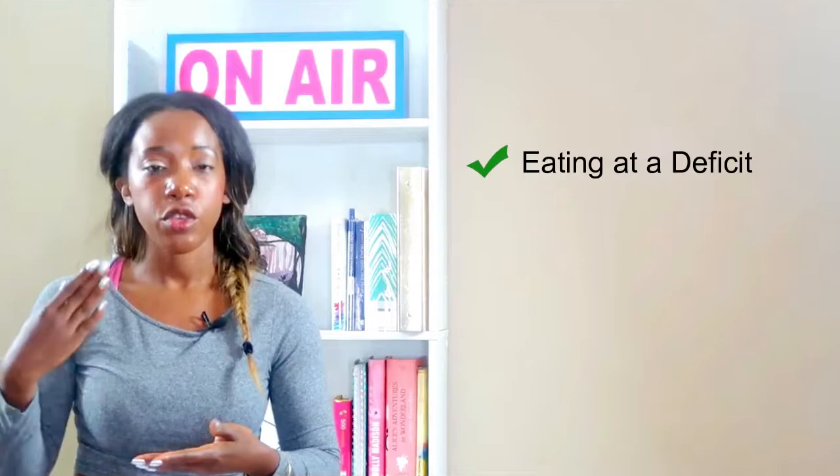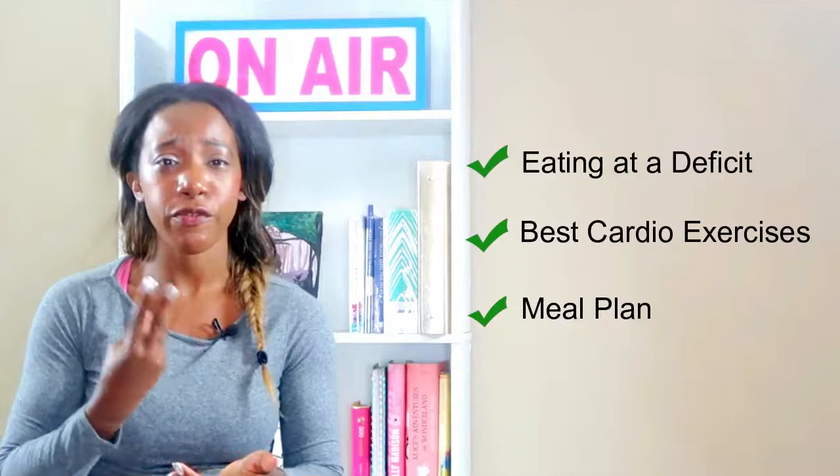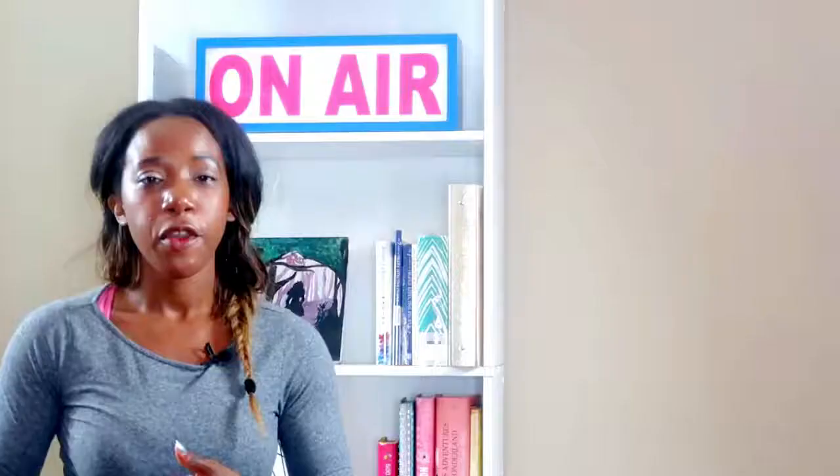Now you're eating at a deficit. You already know the best cardio you should be doing to lose fat, the meal plan, and that you're tracking your meals. You're eating cold foods and all the stuff we talked about before. But now you're like, what kind of workouts? How many times a week? How long? How often? We're going to do a little myth and fact.